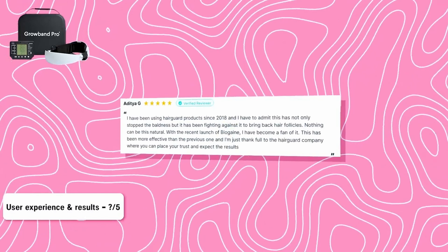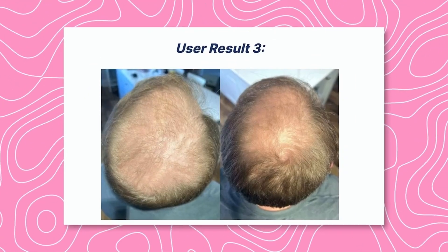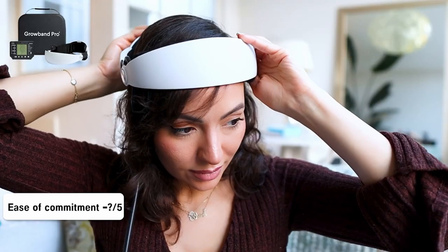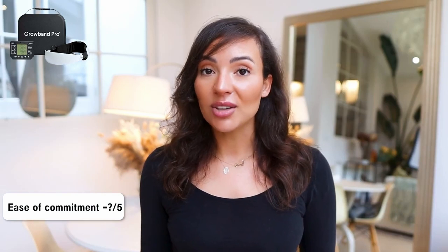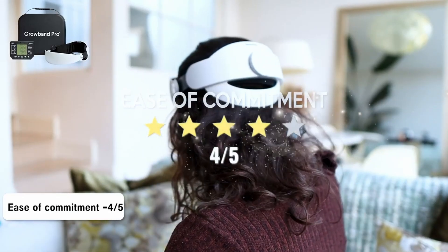From the HairGuard study, the results seem pretty compelling, but there were only four participants, so I'm going to give it a three out of five. For ease of commitment, what's great about the GrowBand is that you don't have to do anything — it literally takes 10 to 20 minutes with no effort required. You can just wear it when you watch TV, which is ideal. I'm giving this device a four out of five for ease of commitment.